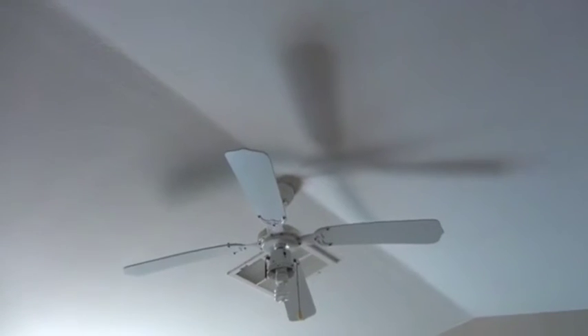This is our ceiling fan that needs to be balanced and is missing its light kit cover.